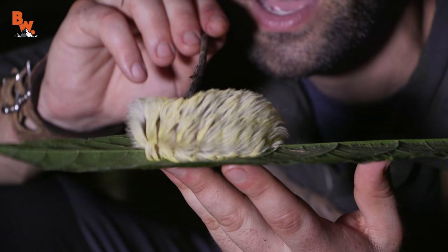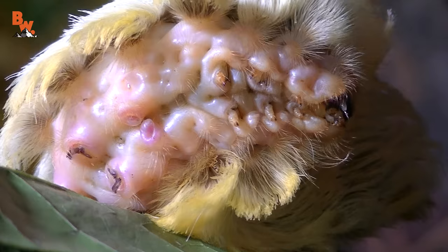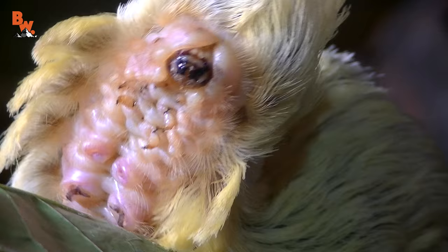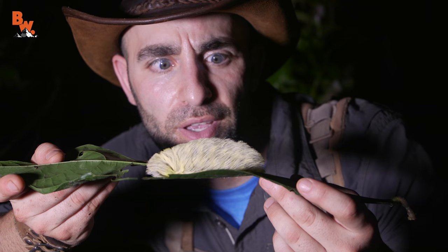Look at that — can you see his underside? Looks like a tremor, doesn't it? See all those little legs — like suction cups. That allows him to move up and down tree trunks, and his mouth is on the end of his head, and he gnaws away at the leaves. Just when I thought the rainforest of Costa Rica couldn't get any more bizarre, we come across this obscure-looking caterpillar — somewhere between a sheepdog and a blonde mustache.